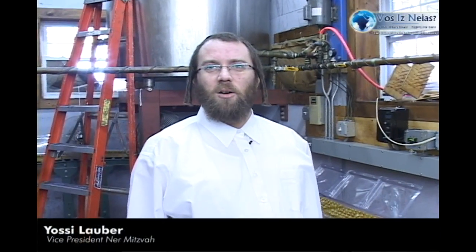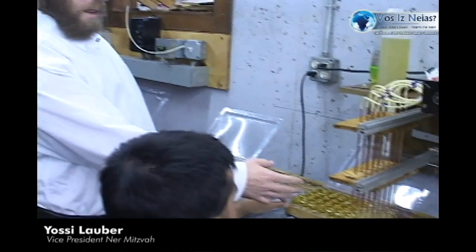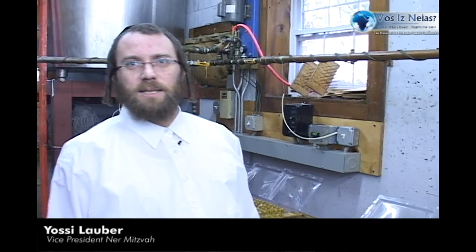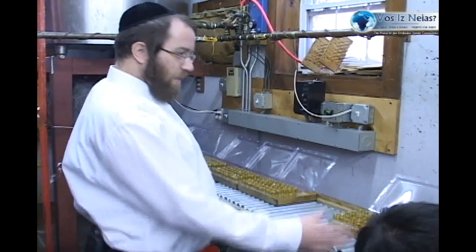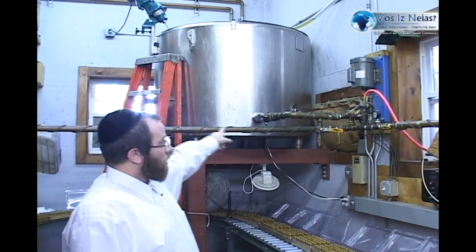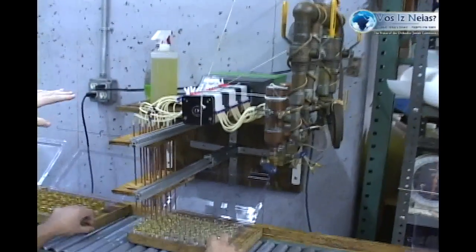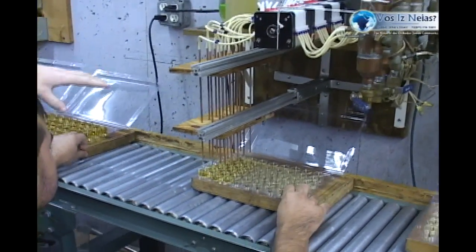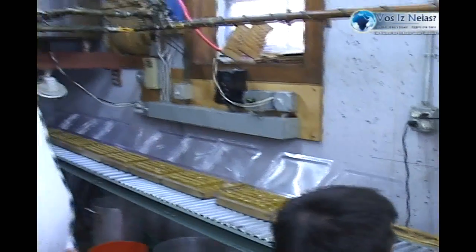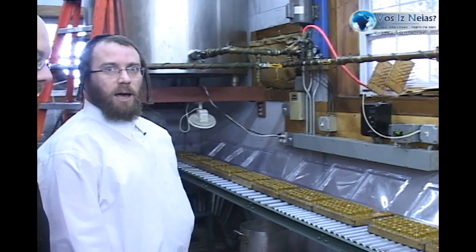Here is a behind-the-scenes look at how we make the gel candles, which is the gelled oil. This machine fills the glass cups — we fill more than 25,000 pieces of glass each day. After filling, the oil is heated in a tank, made liquid, and goes through spikes into the machine. The machine is fully customized to adjust exactly how much oil to release per glass for a gelled Hanukkah candle.